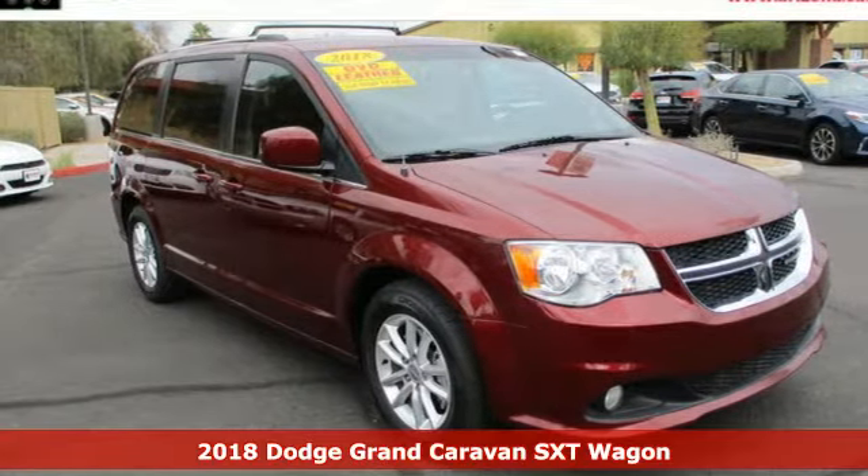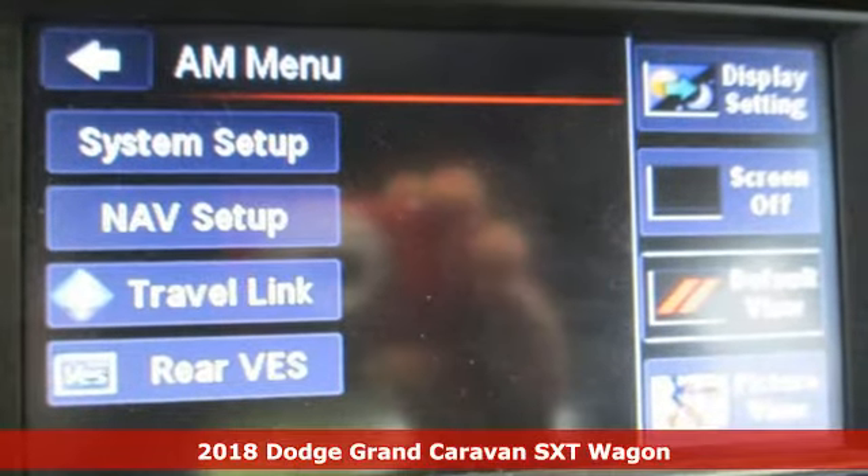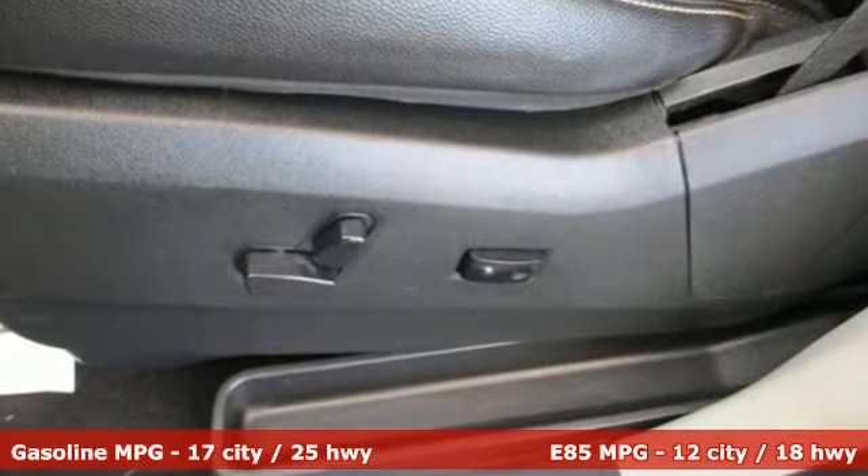Here's a certified 2018 Dodge Grand Caravan. The comfort, technology, and premium features built into this Grand Caravan make every trip feel like a vacation. It comes nicely equipped with features you'll love.